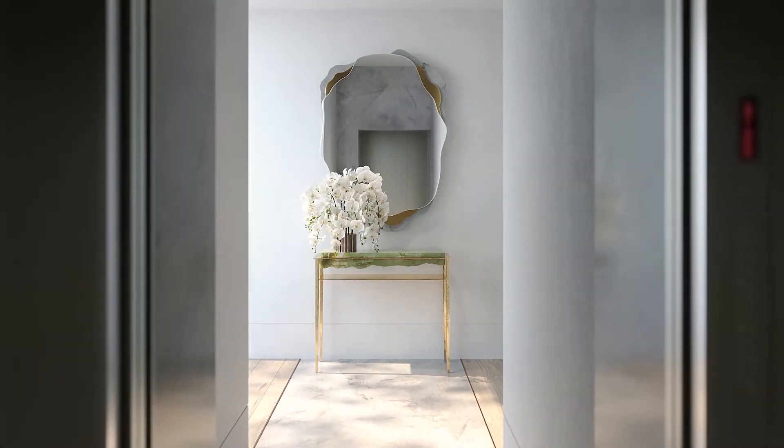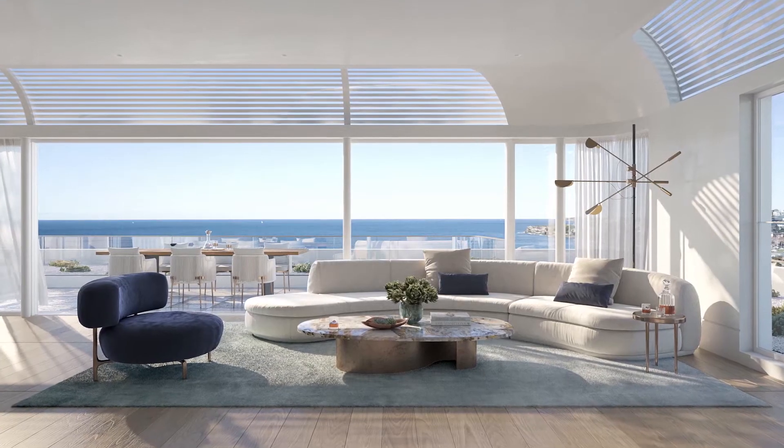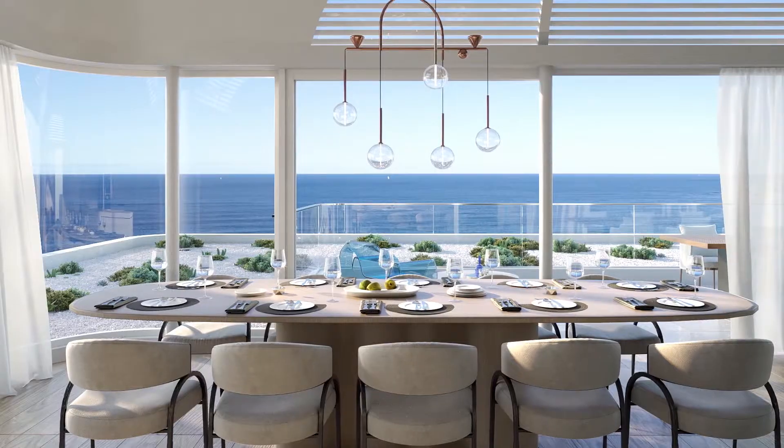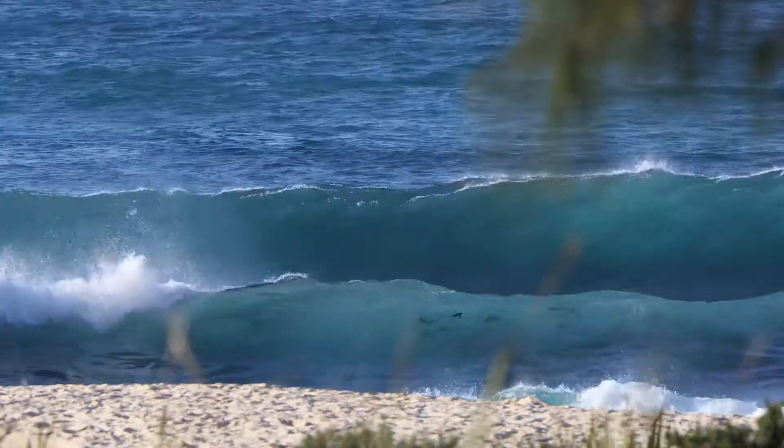For the interiors, we started by imagining what a day in the life of the resident of Calypso might look like. Between a busy life and a social schedule, Calypso offers a sense of calm as soon as you enter. Once at home, a light, natural palette with hues of sand and shades of blue is reminiscent of the beachside location.